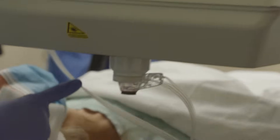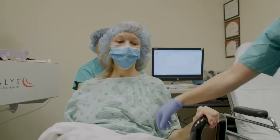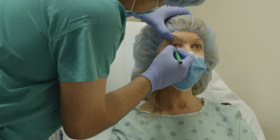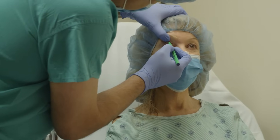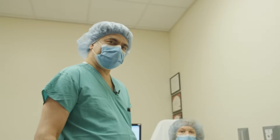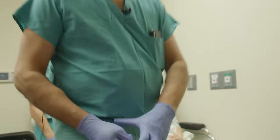So the laser part's done. What we're going to do is mark the eye before we go to the next room. Your eye is anesthetized so you're not going to feel this — I'm just coming next to the eye to make what we call reference marks. The rest of the surgery we'll do in the operating room and we're ready to head there now.